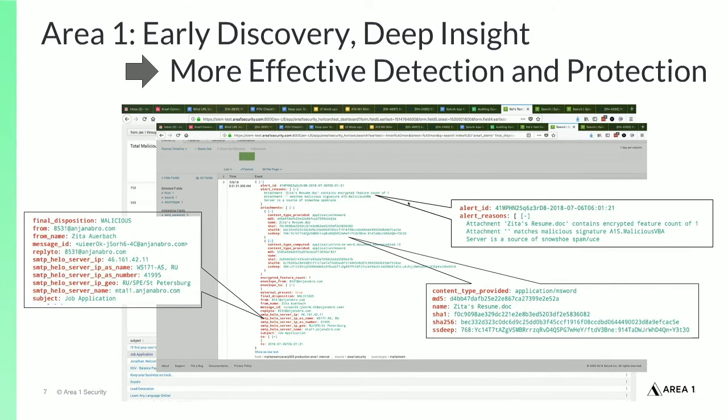If we use the email attributes from the detection detail, such as the compromised sending server, file hash, or attachment file name, and do a SIEM query across the aggregated event logs from other security devices and systems across the network, we can uncover whether the attack has impacted other parts of the organization and help determine if further investigation is warranted.